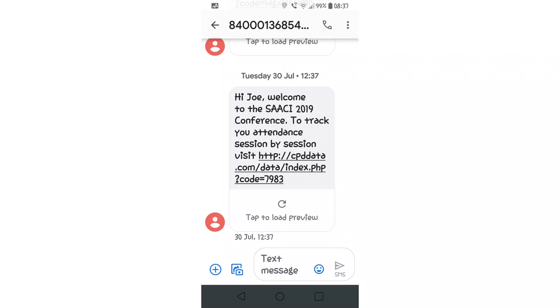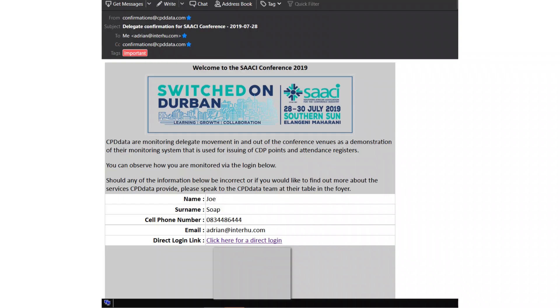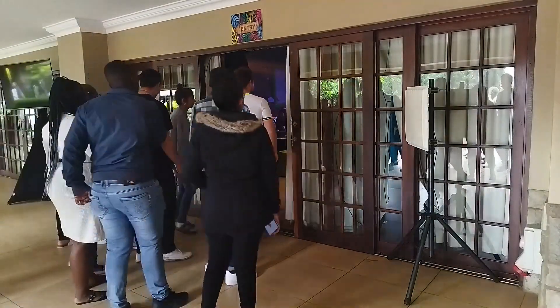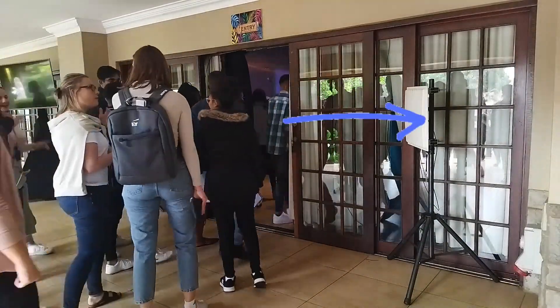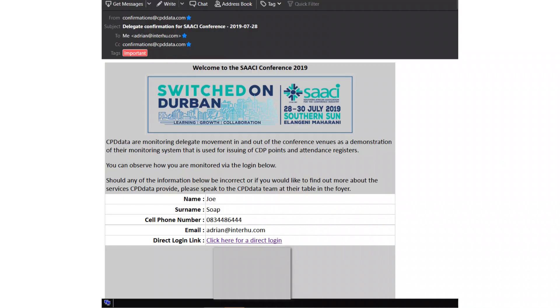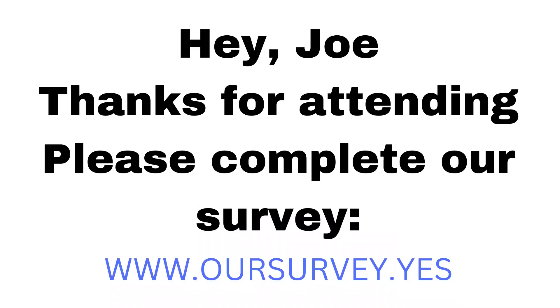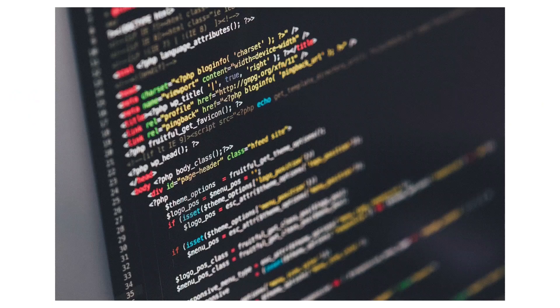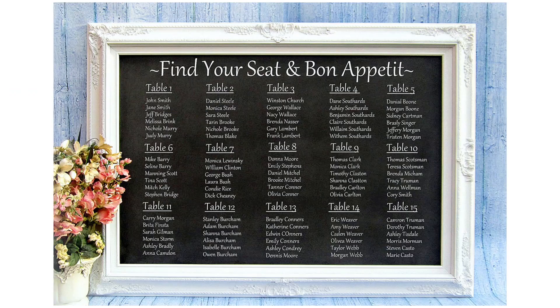The system can trigger text and email messages based on movement past specific antennas, ensuring that delegates are informed as they move rather than at set times. We use triggered messages to send survey and feedback links as delegates move out of a session, to improve your data collection for your events.